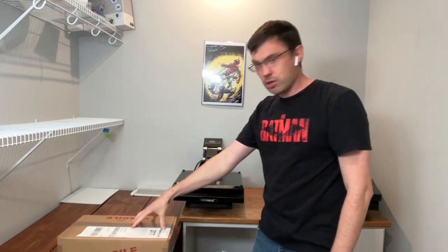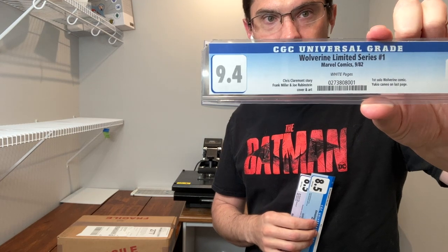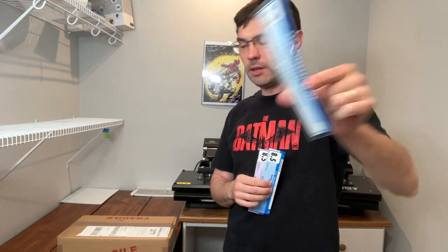Within it should be three books that were previously submitted. We should have a book that was previously a 9.4 Wolverine number one limited edition. It had some pretty extensive foxing, and I'll be very excited to see what CGC graded the book after I removed the foxing. We are going for the full home run and hoping to get a 9.8.